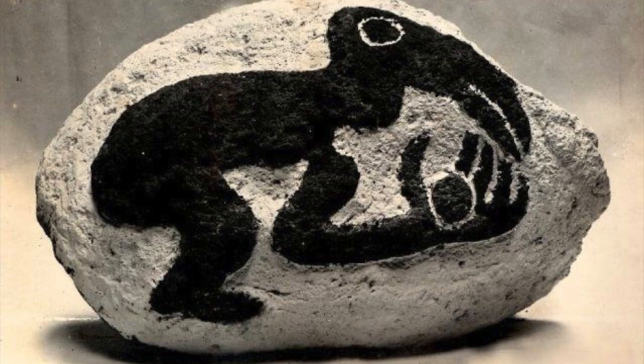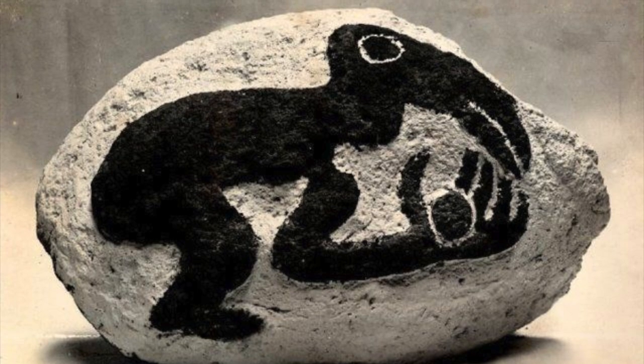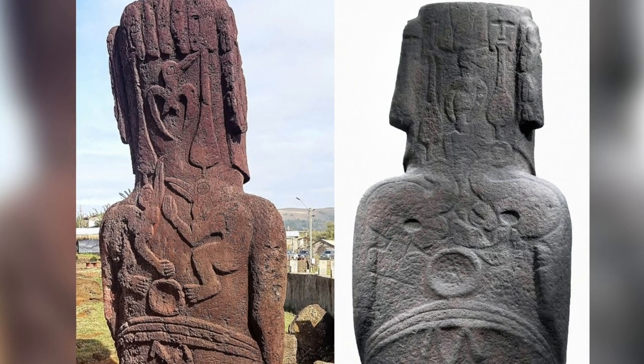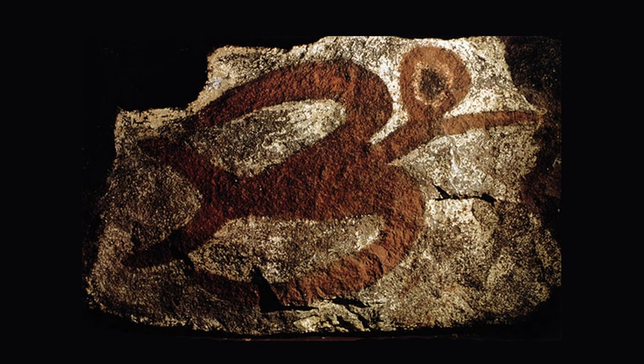The carved images relate to the Birdman cult of Rapa Nui, which developed around 1400 AD. Sometimes the imagery displayed is the same from statue to statue, but the backs can differ in style and detail. All of the imagery is related to the Birdman cult.